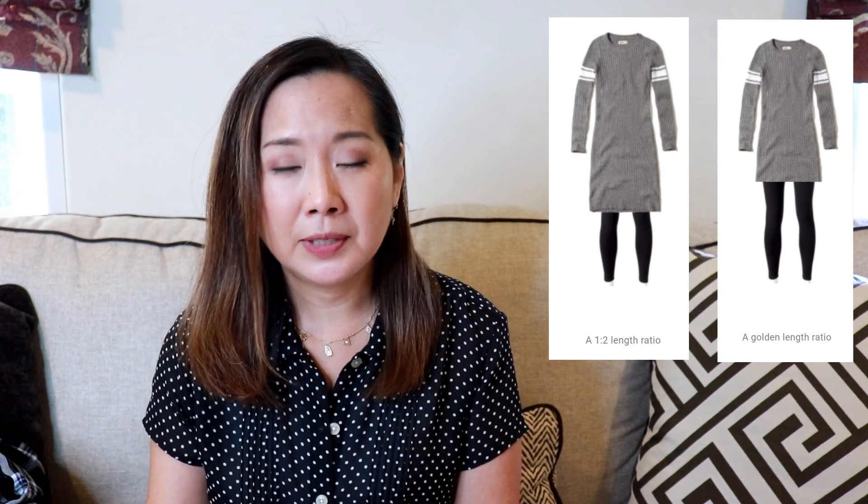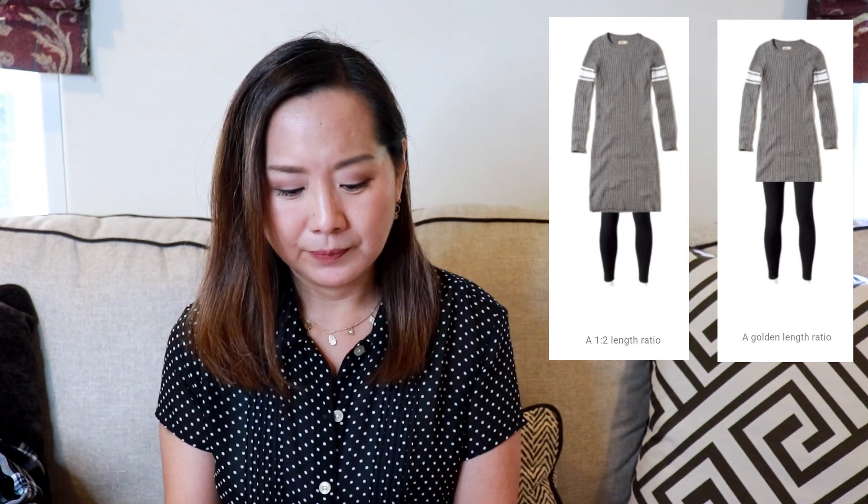Let's look at one more example. This one is a dress, and on the bottom there are some tights, representing a one-to-two ratio — the dress is roughly twice as long as the tights. To make that outfit look more attractive, the second picture reflects use of the golden ratio: the dress is 1.6 and the tights are 1, so the ratio is 1.6-to-1. You can see it instantly looks better.